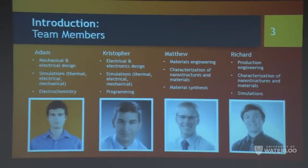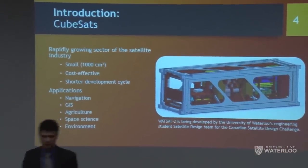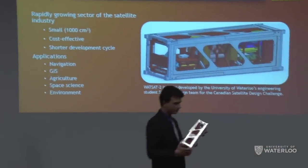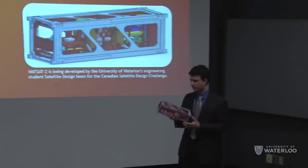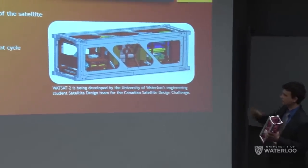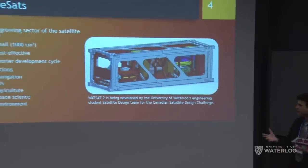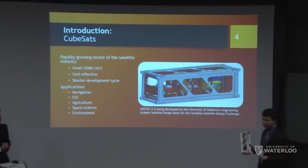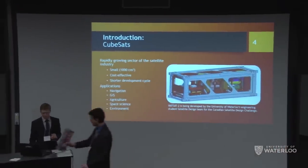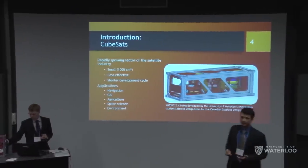What are CubeSats? On the desk here is a CubeSat — our project was done in partnership with the Waterloo Satellite Design Team. This is their satellite from last year — just a structure — and this is the new one, which is very packed inside. CubeSats are a rapidly growing sector of the aerospace industry because they're cheap; you can develop one for around $50,000 in about two years.